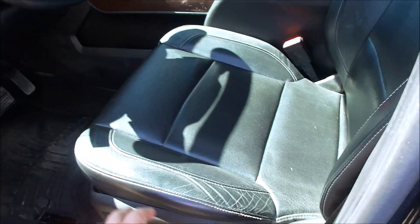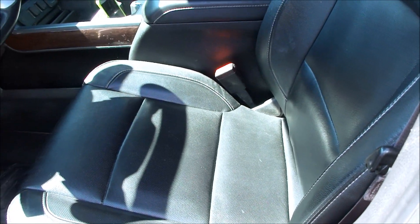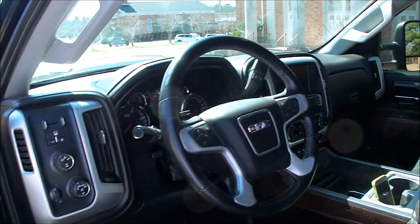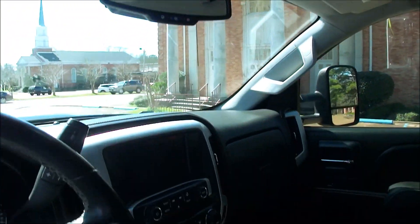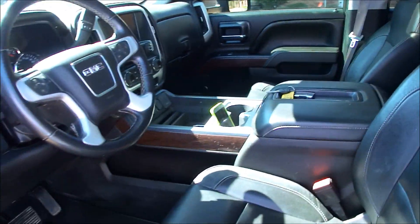The leather is outstanding. The seats are just how we got them — they haven't been inserted. The leather steering wheel is perfect. It's got memory seats, heated and cooled seats, Bose stereo, moonroof, OnStar, inverter, front and rear parking sensors.